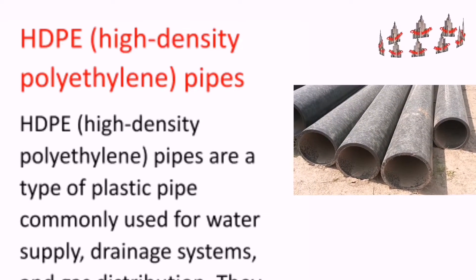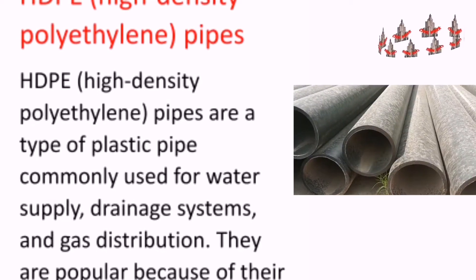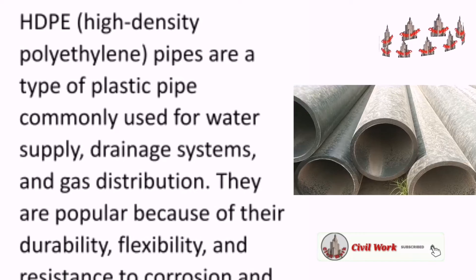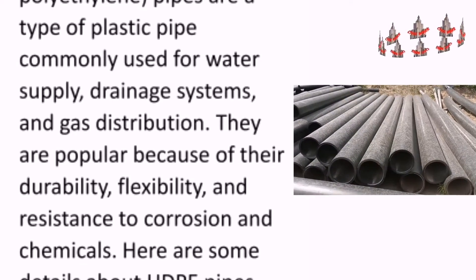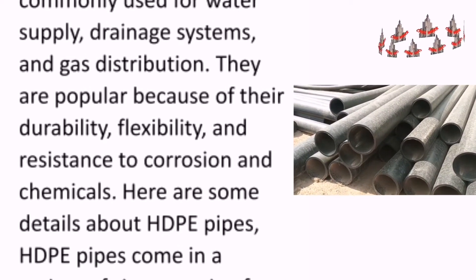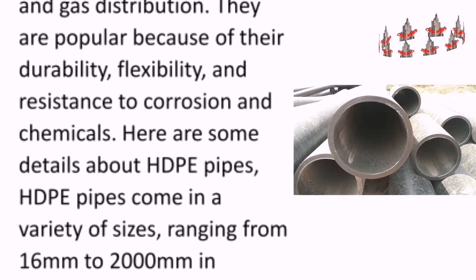HDPE, high-density polyethylene pipes, are a type of plastic pipe commonly used for water supply, drainage systems, and gas distribution. They are popular because of their durability, flexibility, and resistance to corrosion and chemicals.